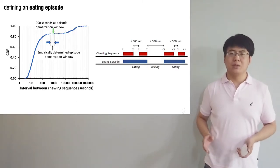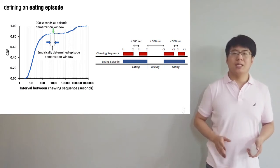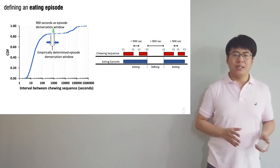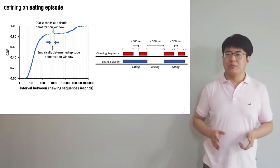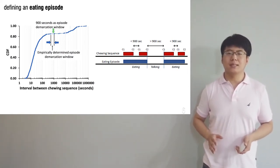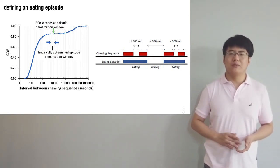But what is an eating episode? We define eating as a combination of chewing sequences, where the time interval between subsequent chews is less than 3 seconds. To define eating episodes, instead of using a preset threshold, we take a data-driven approach, where we plot the distribution of the intervals between chewing sequences in eating episodes, and found 15 minutes provided a reasonable cutoff.